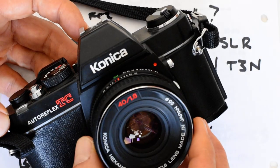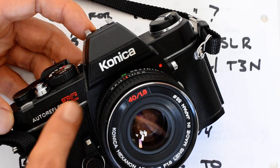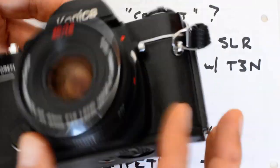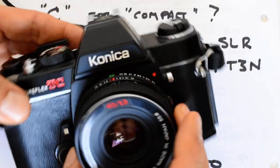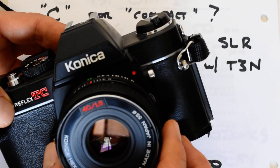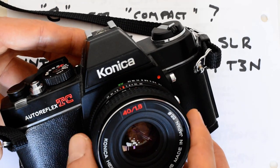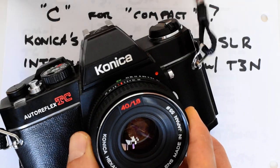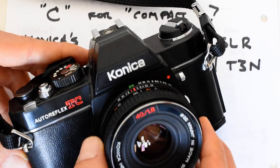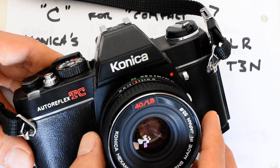One sort of advantage of the TC for modern pricing is that the leatherette covering they put on these things has shrunken over time. No matter how well the camera's been cared for or stored, it's going to have a shrunken and peeling leatherette covering, which detracts from it cosmetically. I think that drives prices down — but that's an advantage if you're a shooter and not a collector. Who cares if the leatherette's peeling off?